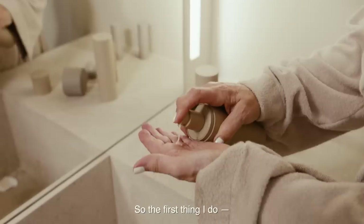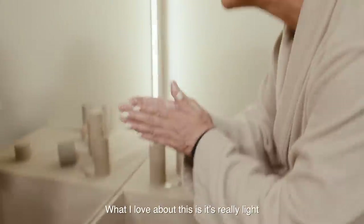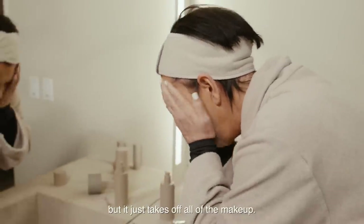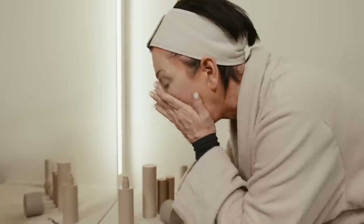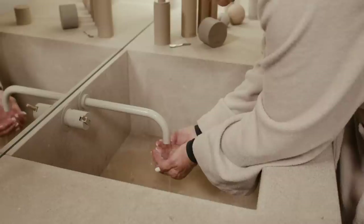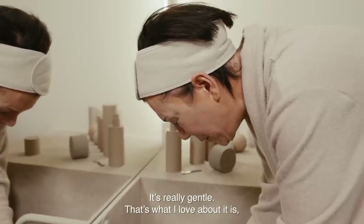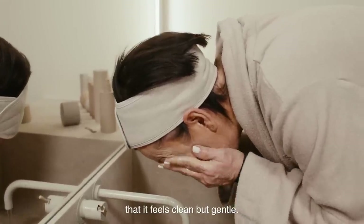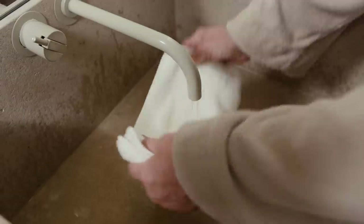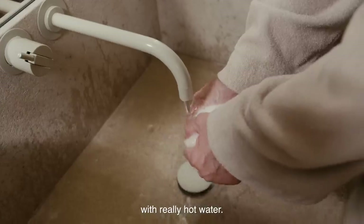So the first thing I do is the cleanser. What I love about this is it's really light, but it just takes off all of the makeup. So I'm just going to wash this off. It's really gentle — that's what I love about it. It feels clean but gentle. And then I always take a washcloth with really hot water.